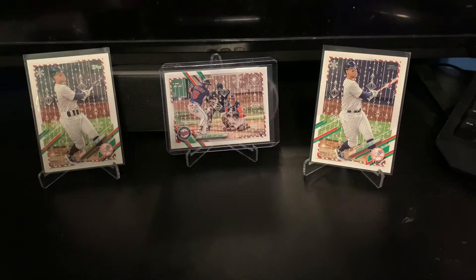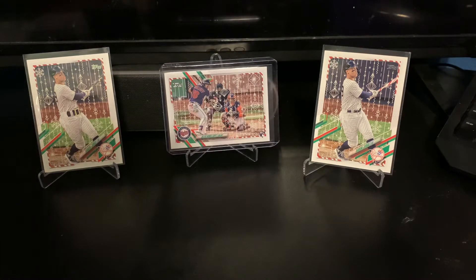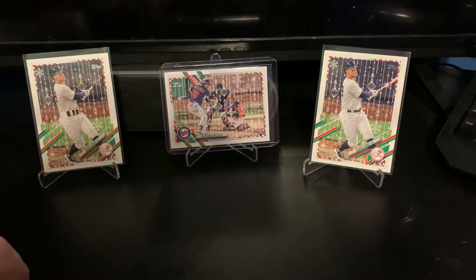Hey guys, hope everyone's having a great day. I've got to be a little bit quieter right now, filming at night time, but I wanted to get this video out to you guys pretty much since Christmas day. I opened a case of 2021 Jumbo Topps Update for myself for Christmas and wanted to share with you guys what I got. I'm a big fan of the product and I had, in my opinion, a very good case, so wanted to show it off and give you guys an idea of what you can get out of one of these.